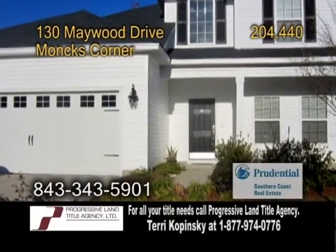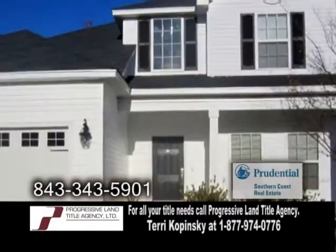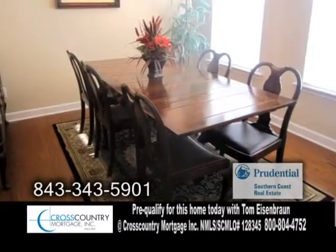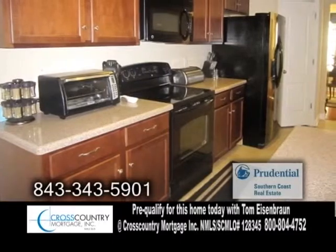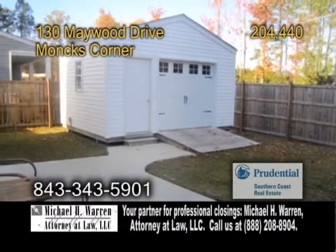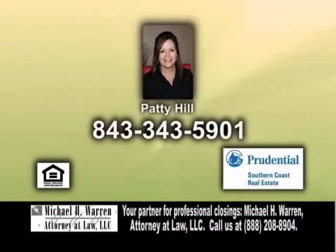A two-story home in Monk's Corner, located in the Abbey at Spring Grove Plantation. The open floor plan features four bedrooms and two and a half baths. The large living room showcases a fireplace. The formal dining room has hardwood floors and oversized crown molding. The kitchen offers a breakfast bar and tons of cabinet space. The fenced-in backyard has a patio and a 12 by 16 garage complete with carriage doors. For a private showing, contact Patty Hill.